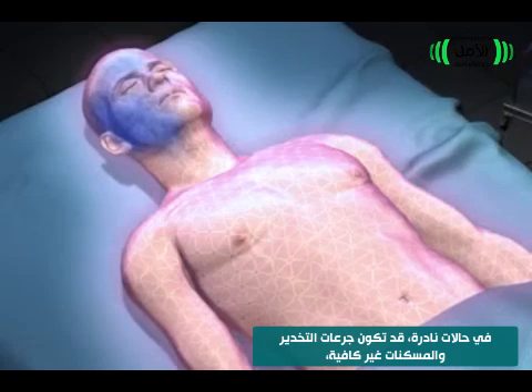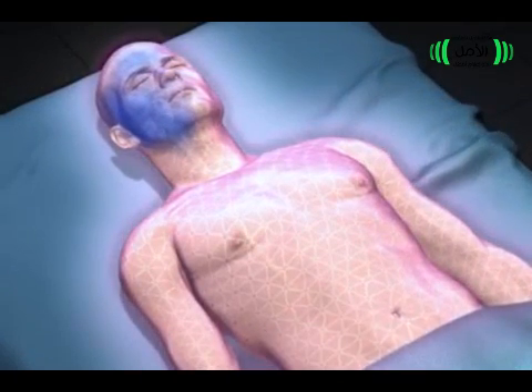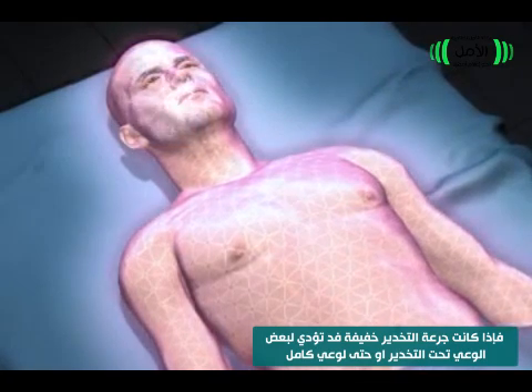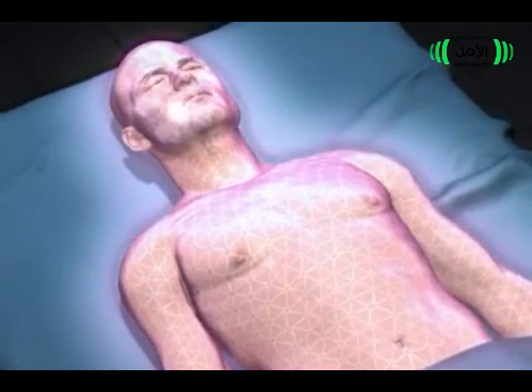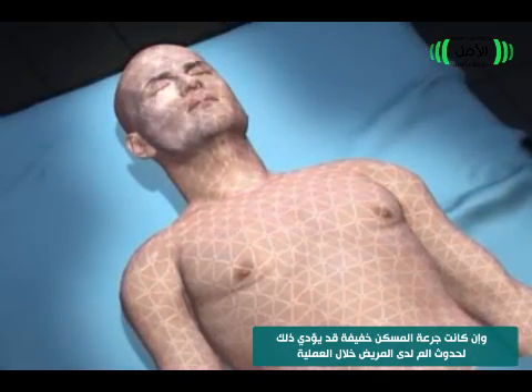In rare situations, the doses of the hypnotic and analgesic may not be enough. If too little hypnotic is given, the patient is at risk for anesthesia awareness or unexpected awakening. If too little analgesic is given, the patient may also experience pain during surgery.